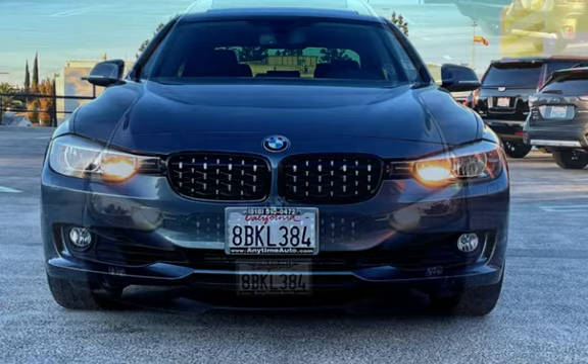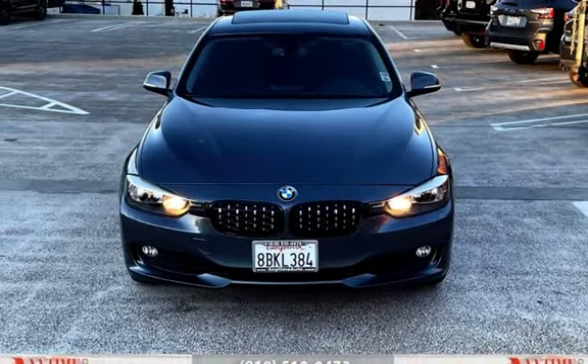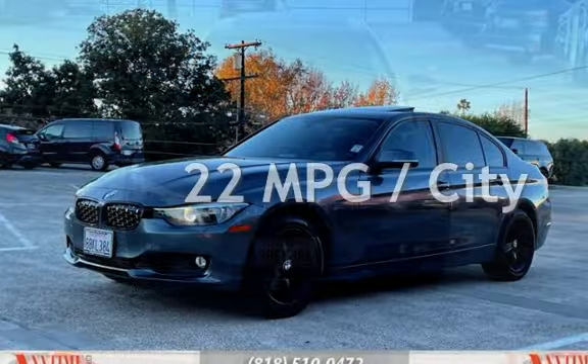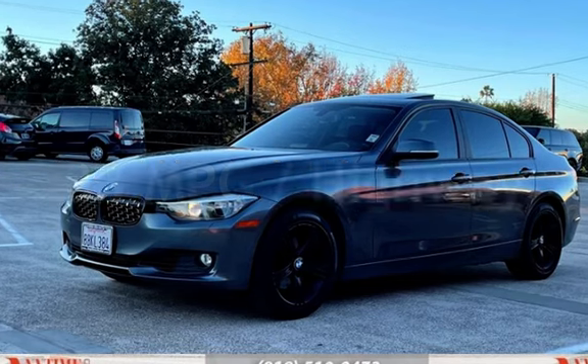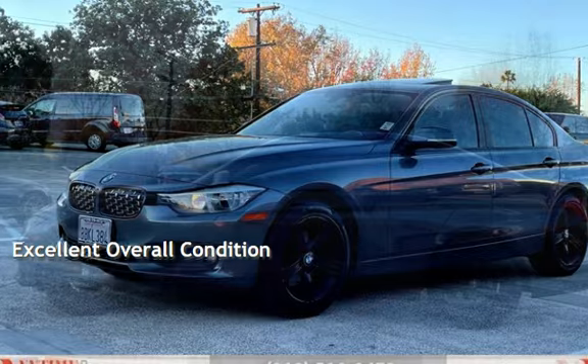This BMW has less than 78,000 miles on the odometer. Estimated fuel economy for this vehicle is 22 miles per gallon in the city, and 33 miles per gallon on the highway. This vehicle is in excellent overall condition.